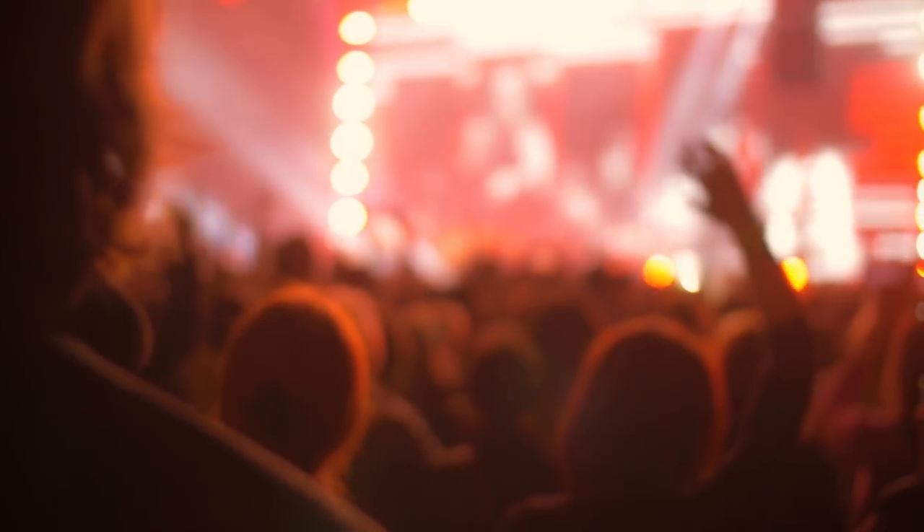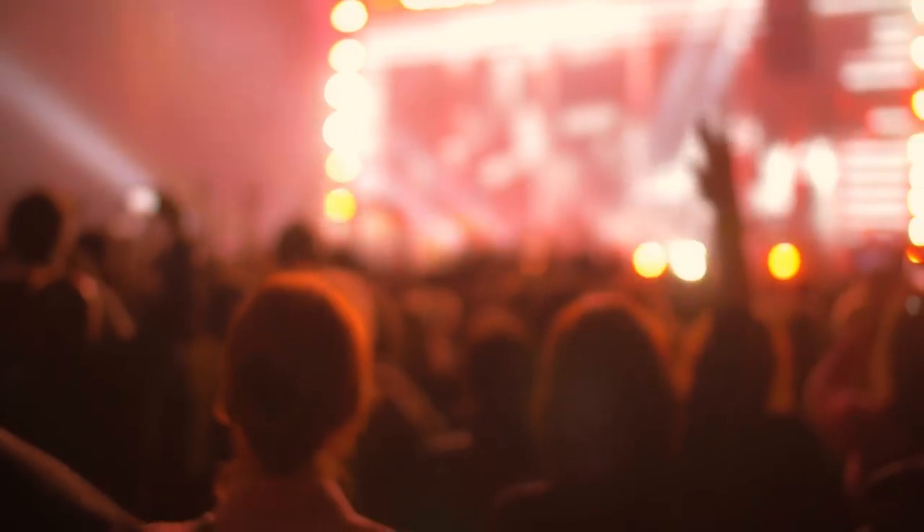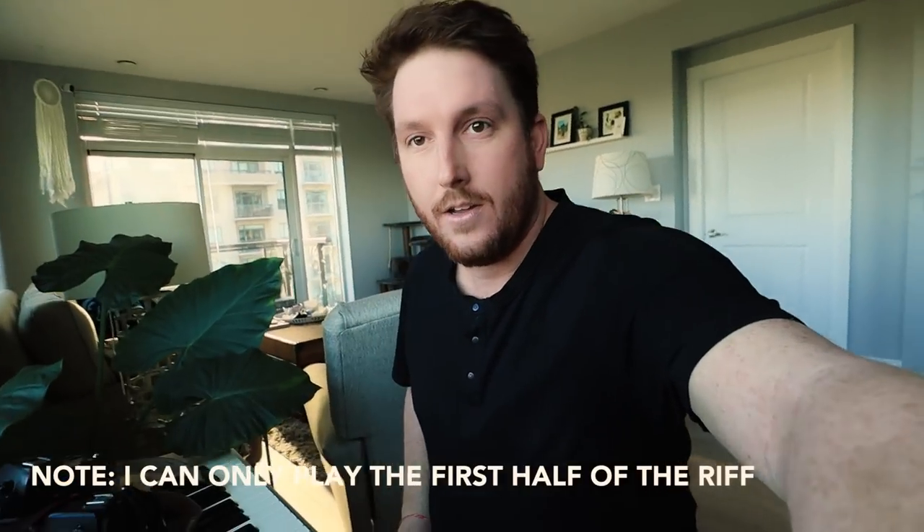Today we're talking about wedding photography lenses. I play Skrillex on the keyboard. I know I've done a few lens videos in the past, but I've never done one on a keyboard where I can just begin playing Skrillex at any moment. That's probably enough of that. Let's get to the lens portion of this video, which is why you're here.